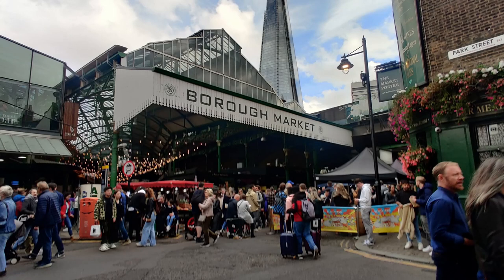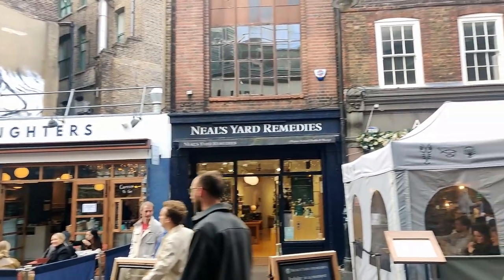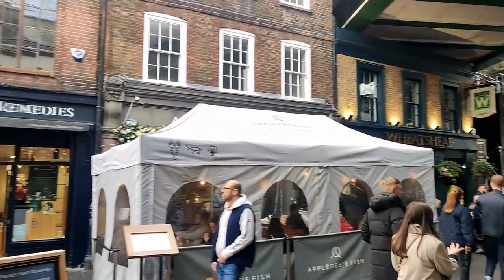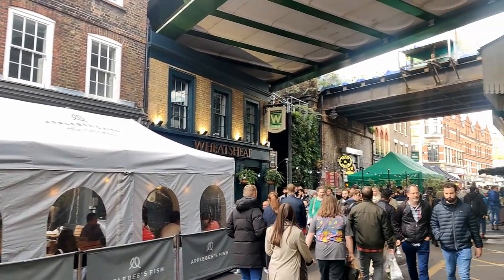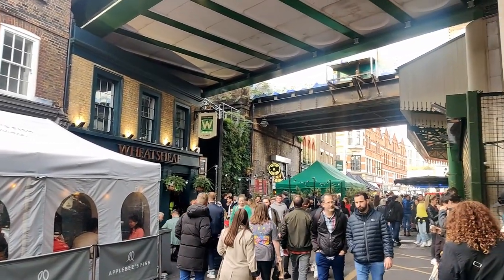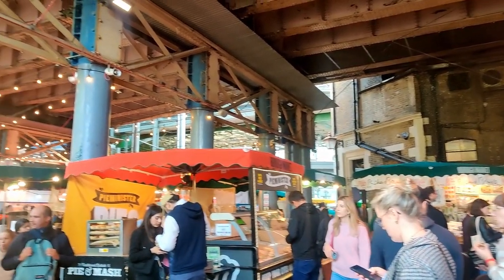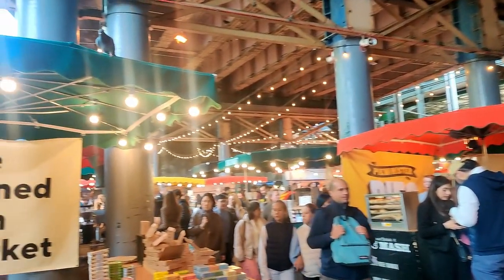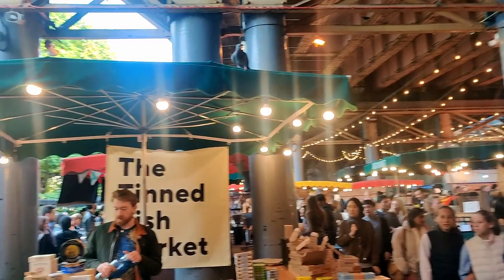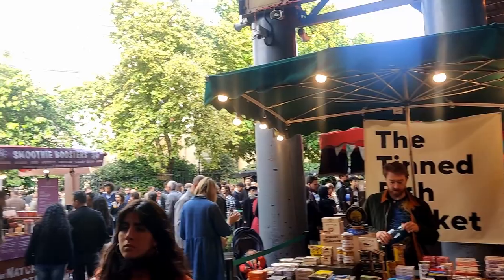Coming in first on our list is Borough Market. Borough Market is a must-see location for both locals and tourists alike. This historic food market has been at its present site since 1756 and is renowned for selling top quality artisanal food and drinks in the city. Borough Market draws its history back nearly 1,000 years to a time when London was extremely different than it is today.